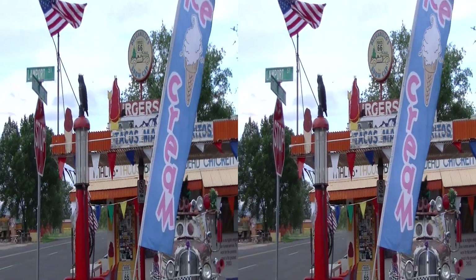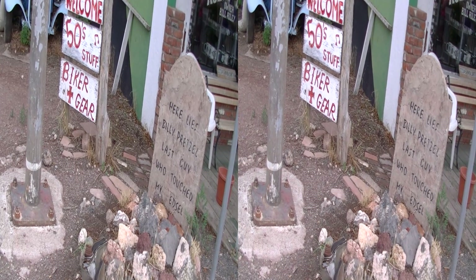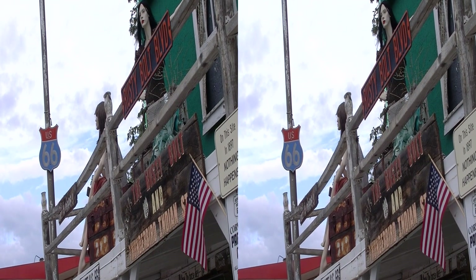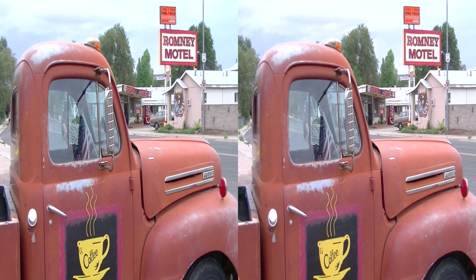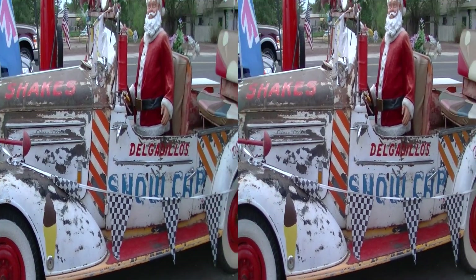It also seems to be the graveyard for old slogan signs, old props from movies, and certainly full of old cars. Definitely a must-see. Thumbs up.